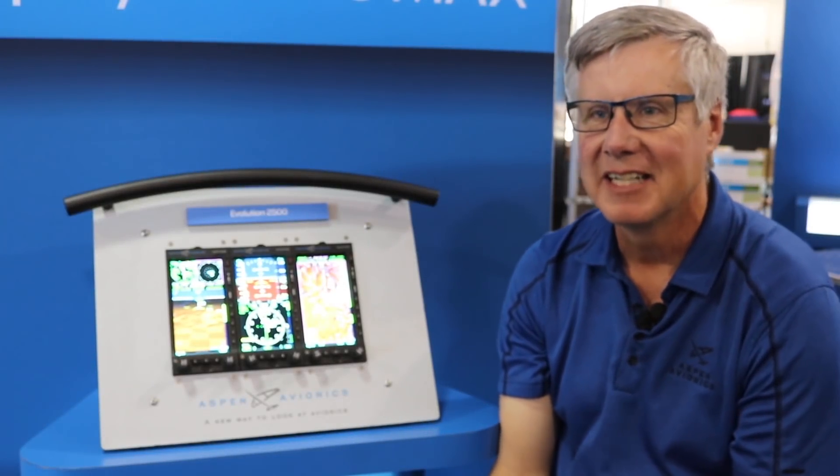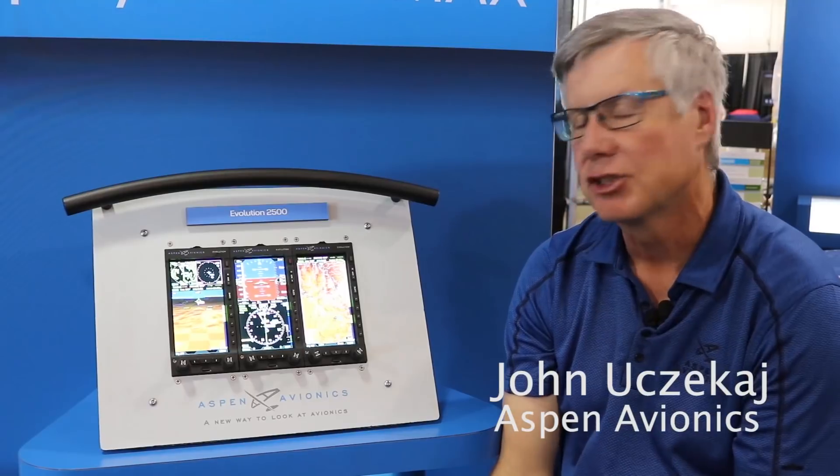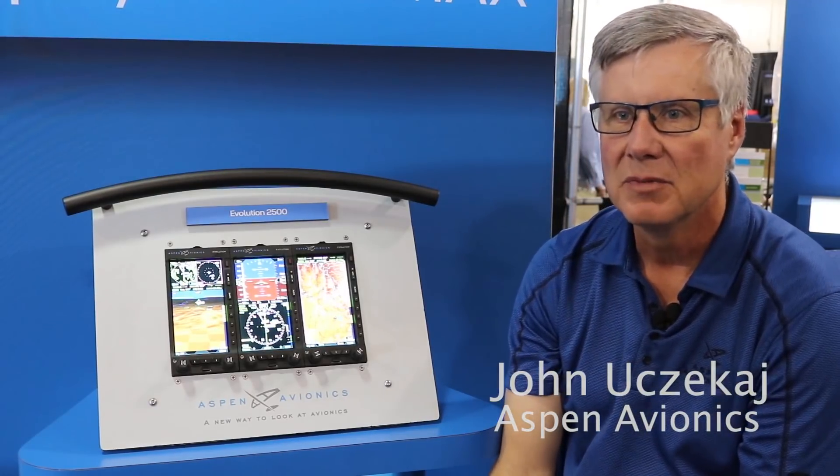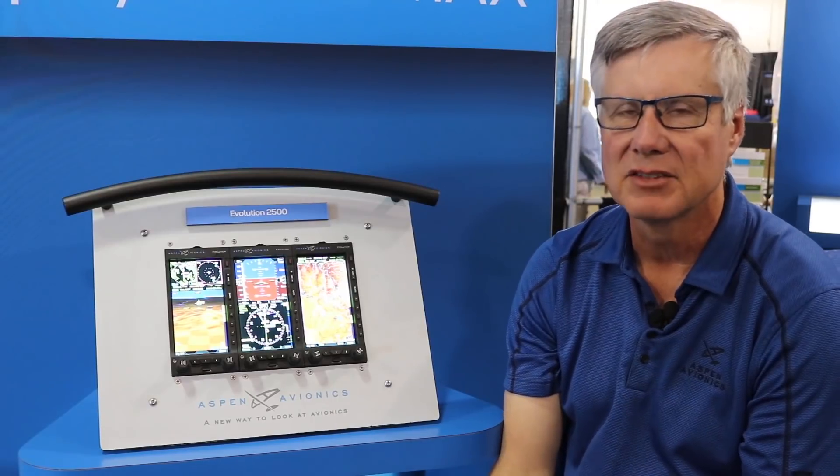We're here at AirVenture 2018 at Aspen Avionics to introduce our new Pro Max product. This product is our next generation of Pro system, which is currently installed with over 14,000 different customers.